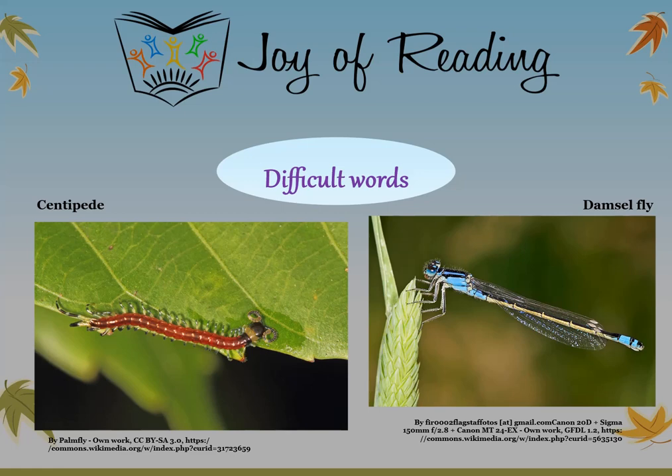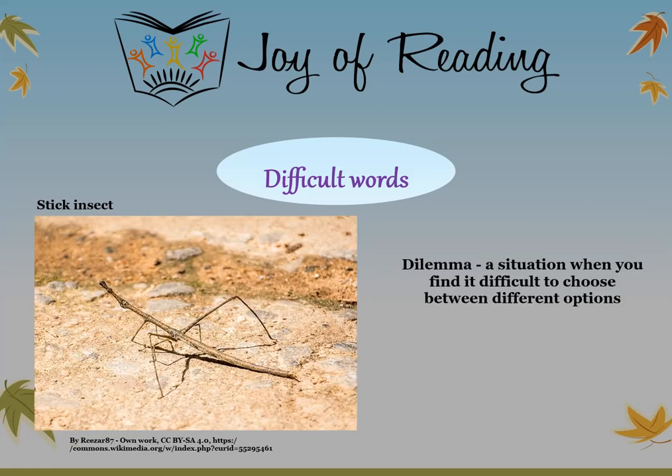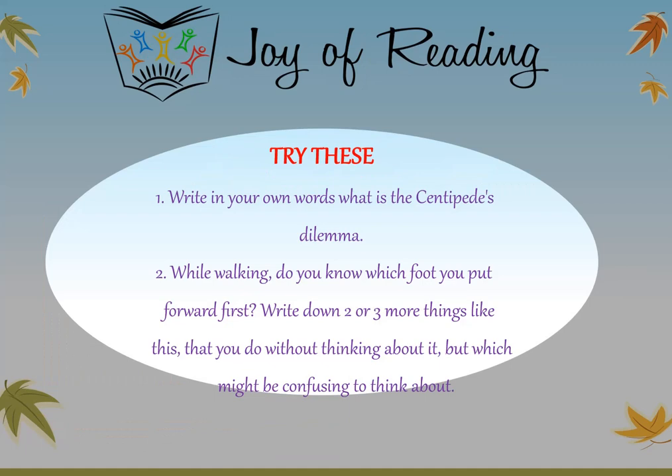The difficult words in this story are: centipede — a type of insect with a long body and many legs; and stick insect — a type of insect that looks like a stick and is able to hide easily. Try these questions: Write in your own words what is the centipede's dilemma. While walking, do you know which foot you put forward first? Write down two or three more things you do without thinking about them, but which might be confusing to think about.